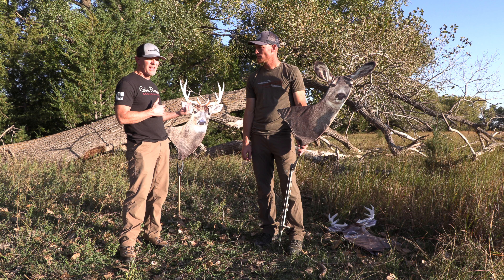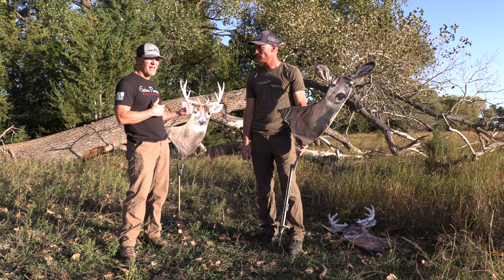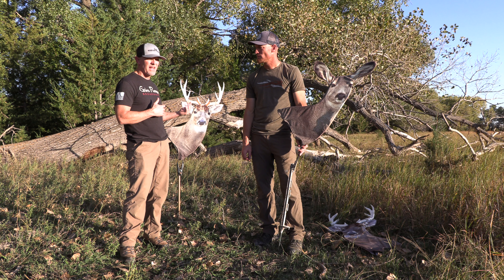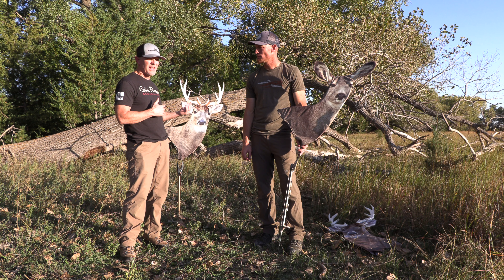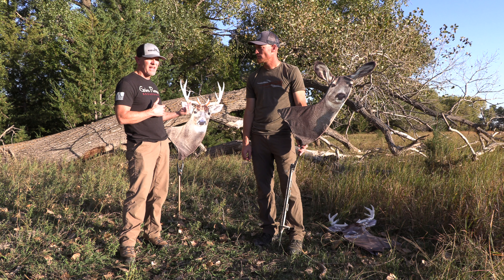Hey, Garrett Rowe here with my good friend Travis Glassman. This video is going to cover frequently asked questions. People that follow you or follow Heads Up Decoy — maybe they're not comfortable messaging, or maybe they've messaged and didn't hear back quickly enough. We get a lot of questions about which decoy to deploy and a myriad of things, so we're going to hit a couple of those high points right now.